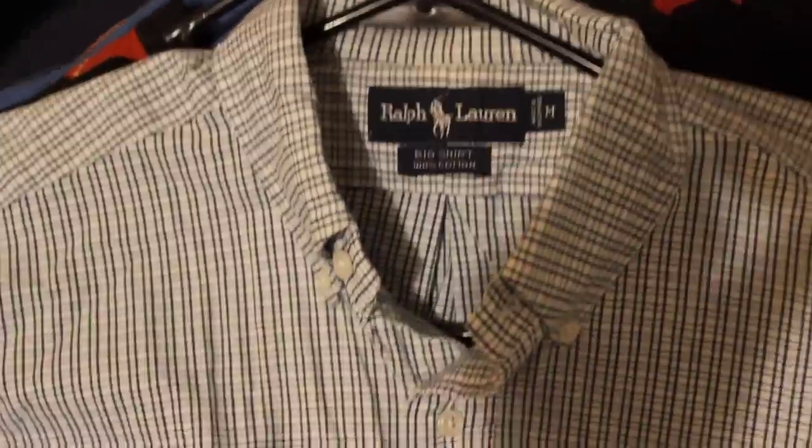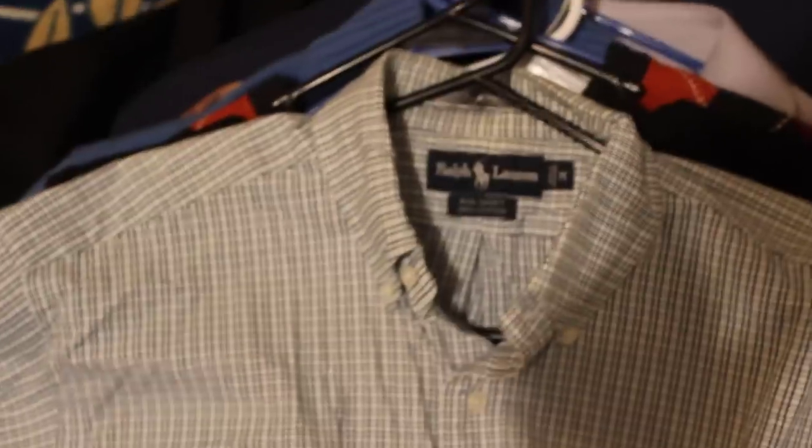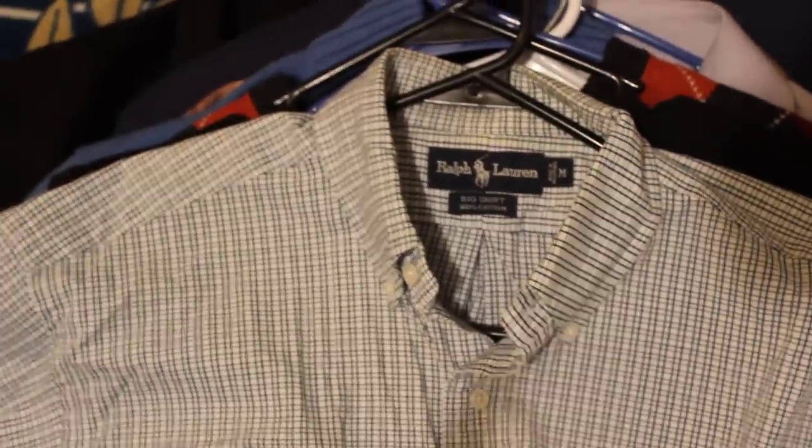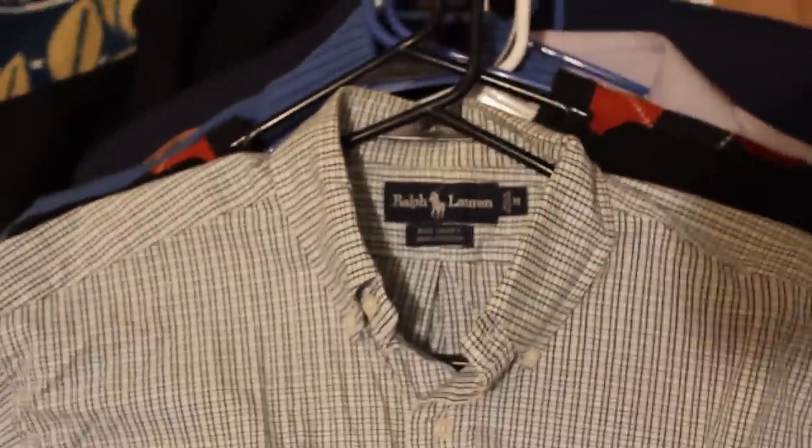First off is a Ralph Lauren. It's a big shirt style and I paid four bucks for that. I really like the big shirt styles for the Ralph Lauren polo — they always sell well. Should get about $25 for that.